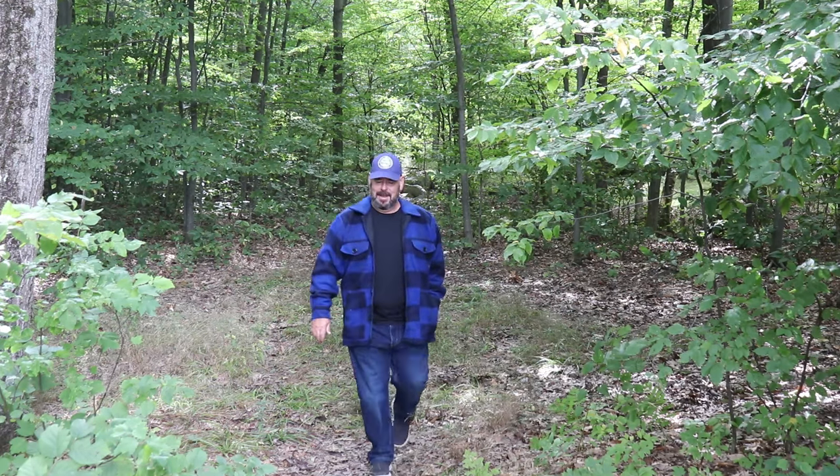Got something great to show you today - brand new wool clothing from BMA. This is my new buffalo plaid wool jacket, or wool over shirt, from Boreal Mountain Anoraks. What do you think of the color? This blue is amazing.